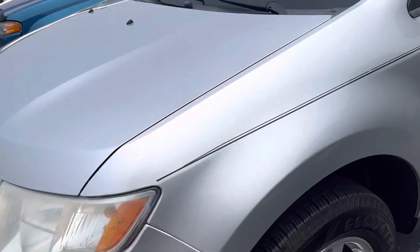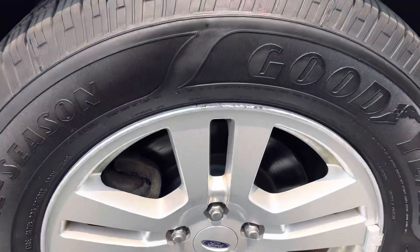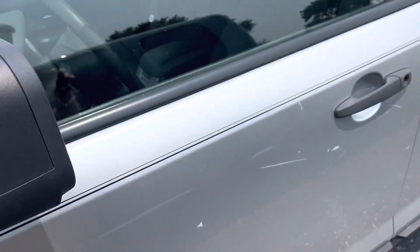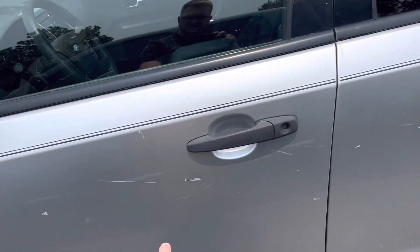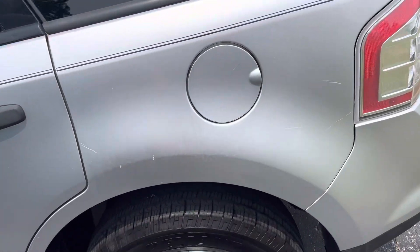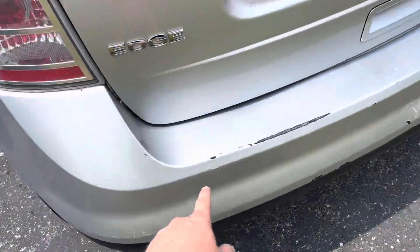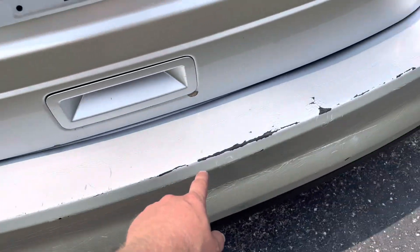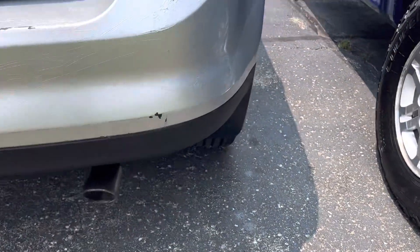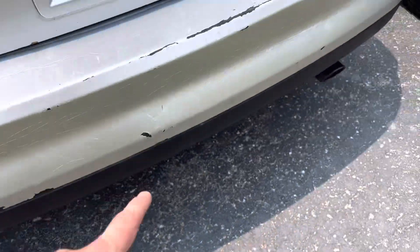A little foggy on the headlights, a couple scratches and stone chips on this side. Wheels got some rub on them, tires look pretty good. Some good scratches down the driver side here — quite a few peppered down the whole side of the car. The back bumper here is scraped up, starting to crack on that fiberglass.